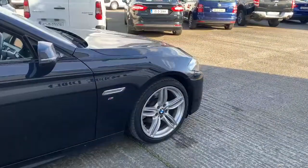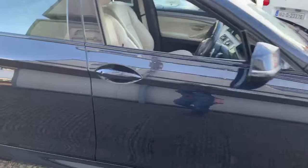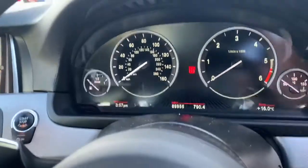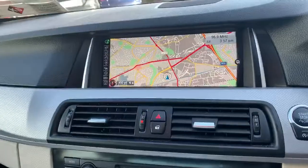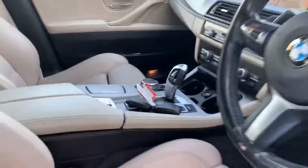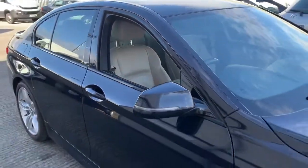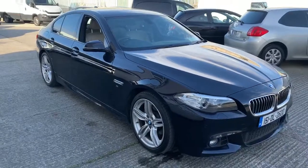It's a really nice car, 19 inch wheels, big screen sat-nav, full leather interior, 89,000 miles. Speedo is in miles, originally a UK import. Two keys — a really nice example.